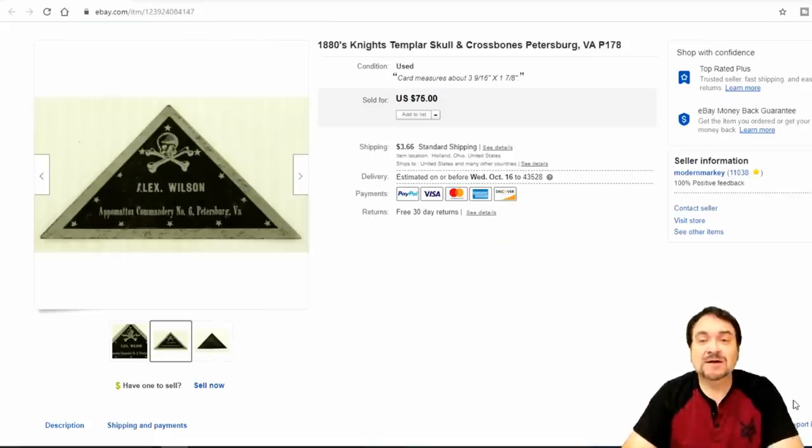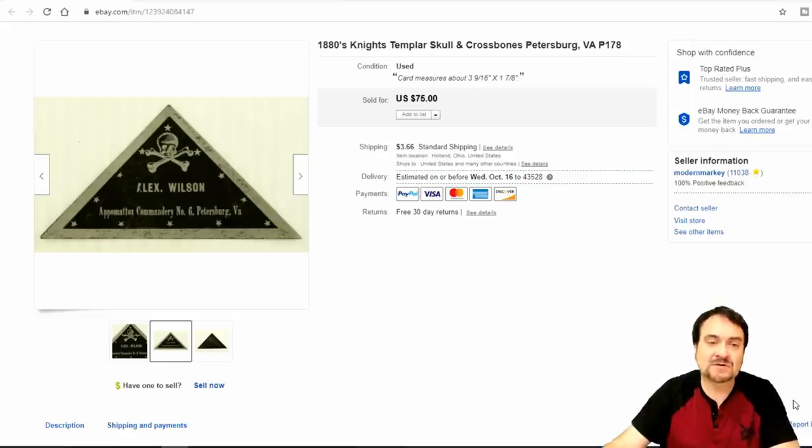Now this next one is basically a business card from the Knights Templar. I bought some uniform pieces from this exact person and this was part of the collection. I took $55 on this one. What sold it is the skull and crossbones. I have literally pennies into this — I bought a huge lot of stuff and the rest is pretty much gone. I've made a huge profit; if I had to set a price, a quarter or less on the investment in this specific item, $55 return.